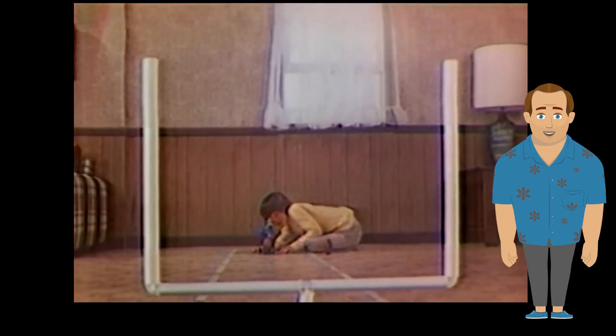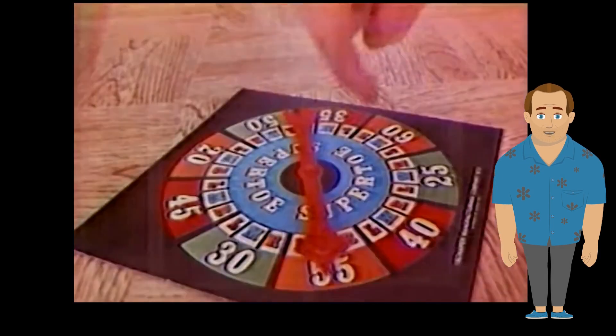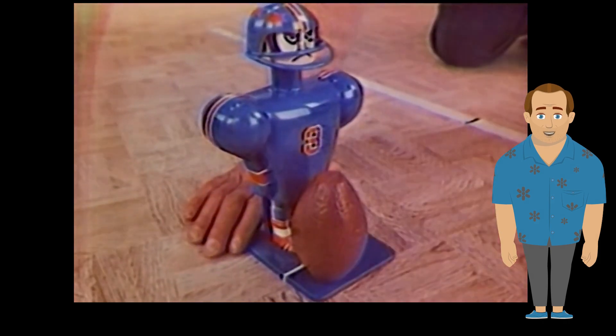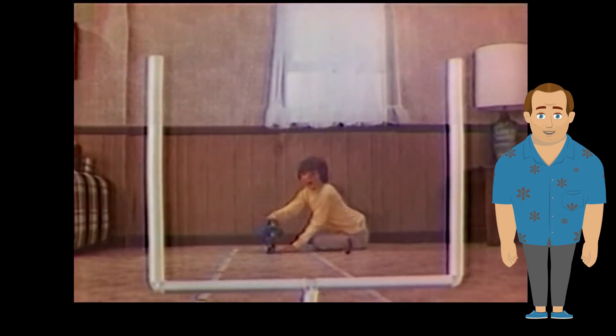The 70s had a dirty little secret: most of the toys did not work. One outstanding exception was Super Toe from the Super Jock series. Smash his head and he kicks the ball — just like in real life.